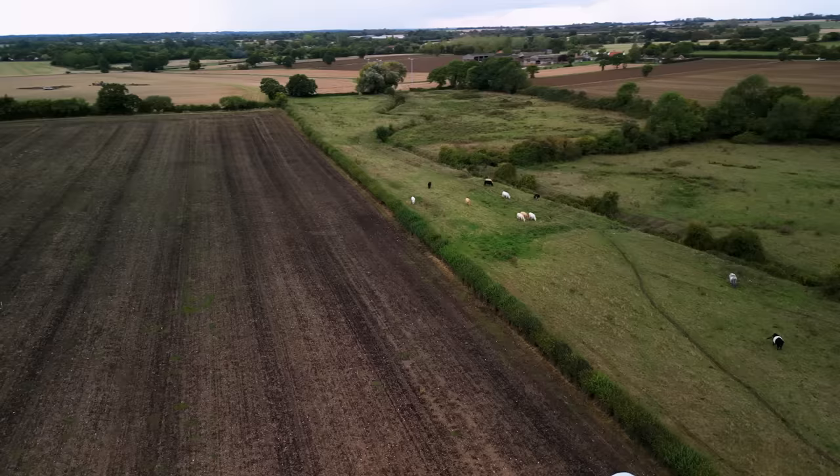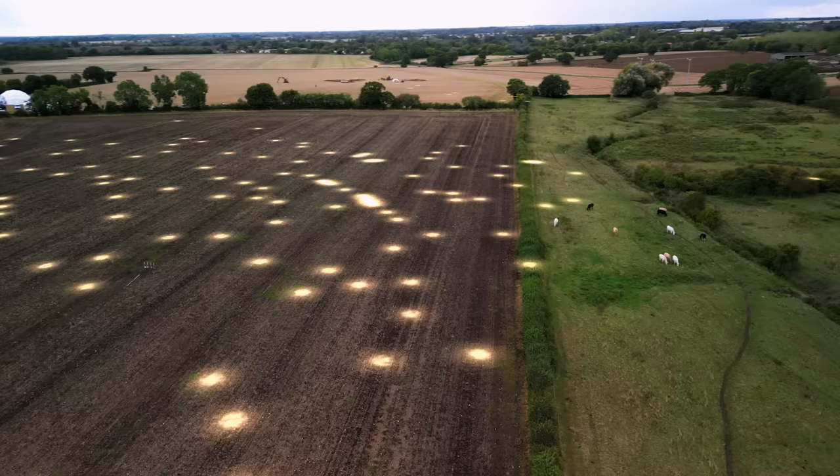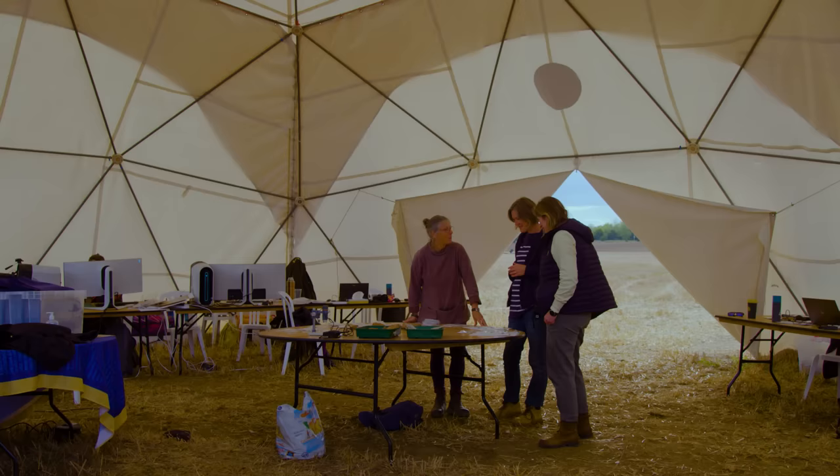A Roman spring and shrine might explain why this site would have been a suitable burial ground for Anglo-Saxon aristocracy. But do Tom's Roman finds support this theory?